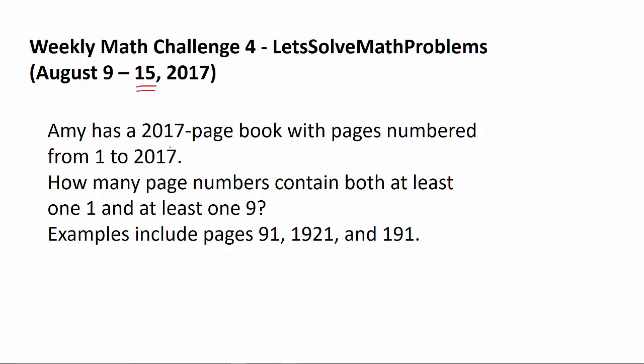The question is: Amy has a 2017-page book with pages numbered from 1 to 2017. How many page numbers contain both at least one '1' and at least one '19'? Examples include pages 91, 1921, and 191. Good luck!